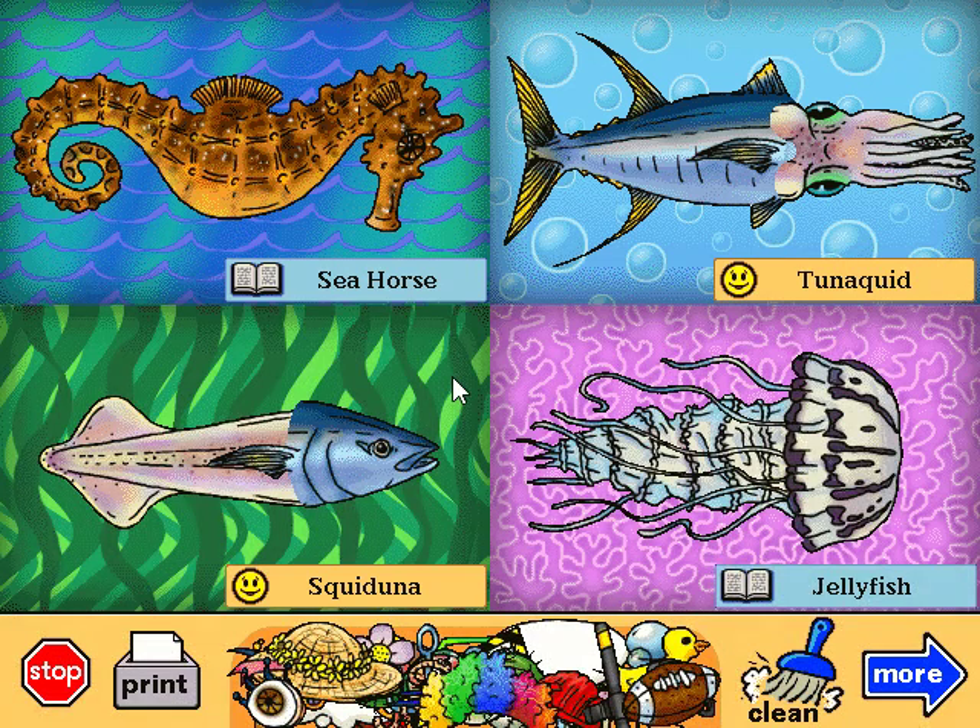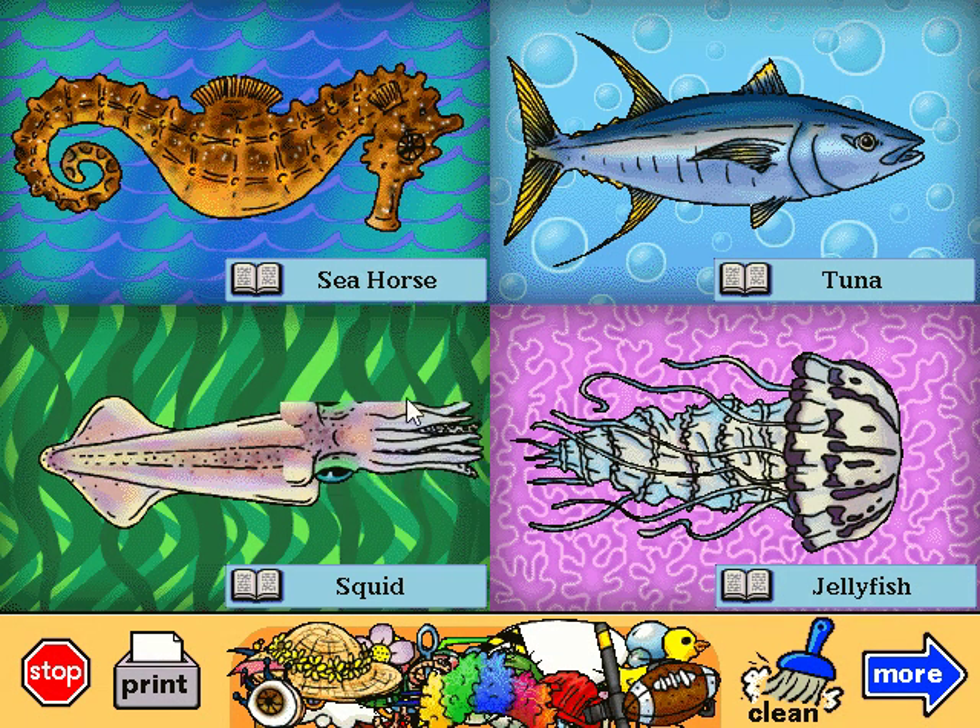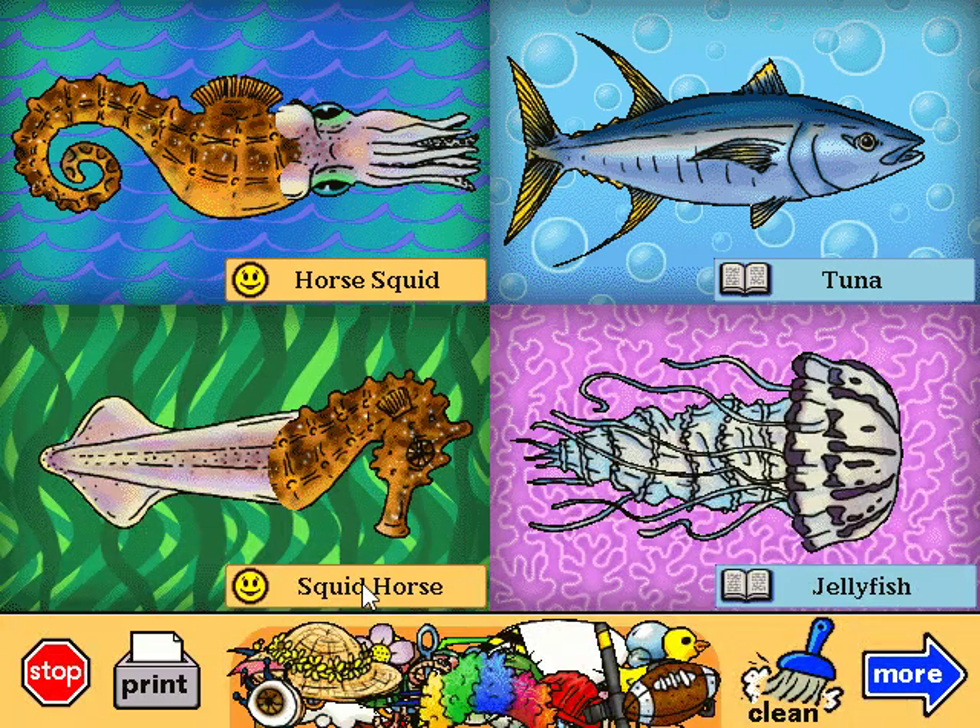Squiduna. Did you know that fish can breathe underwater? This one didn't. It tried to hold its breath underwater till its face turned blue. Squid horse. Sometimes you can find this fish in your refrigerator, eating all the chocolate ice cream.